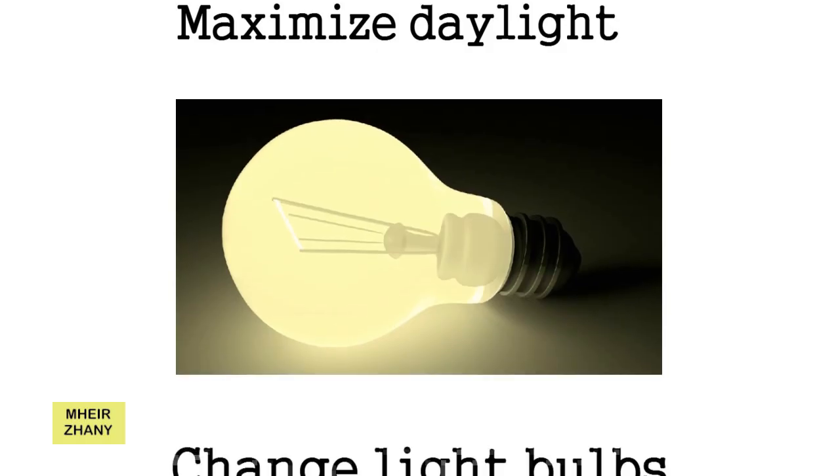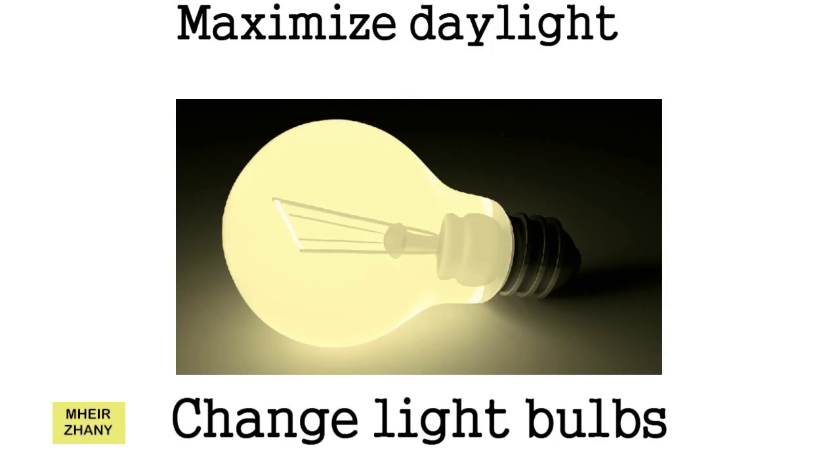2. Change Light Bulbs. Instead of incandescent light bulbs, use CFL or LED bulbs that release enough energy at less power. They might be expensive to buy, but with their lower consumption of electricity, they will help you save money in the long run. They last longer too, and require less frequent replacements.